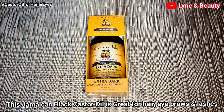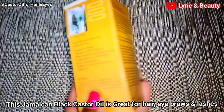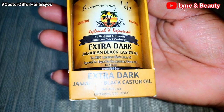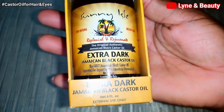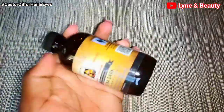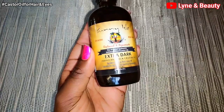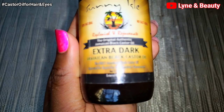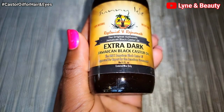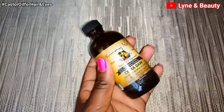For hair issues — hair growth problems, bald patches, itchy scalp, hair that's not thick — this is what you need: the extra dark Jamaican black castor oil. This is how it looks. I mainly use this for hair. Please don't use this on your eyes or under-eye area or skin — it's not the one you're supposed to use there. You're supposed to use the 100% organic castor oil. However, the extra dark Jamaican black castor oil can also help with eyelashes, eyebrows, and hair.